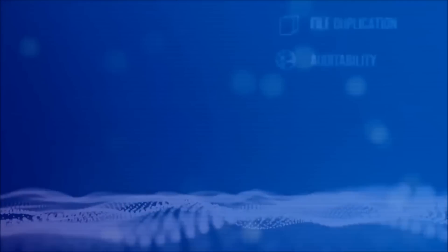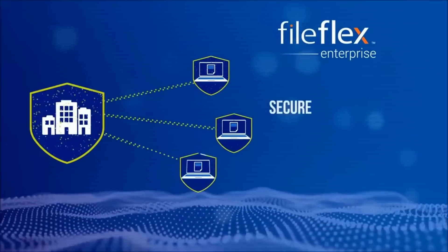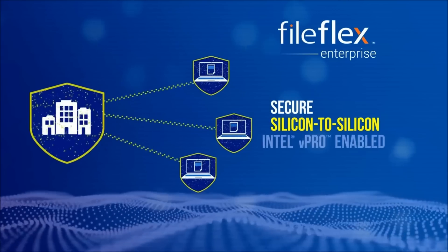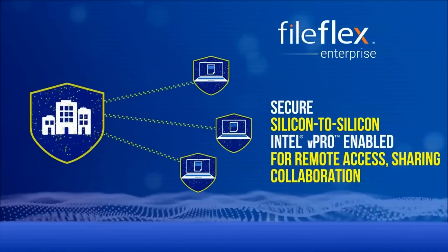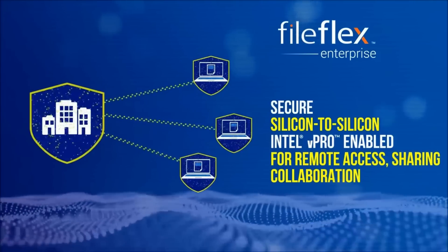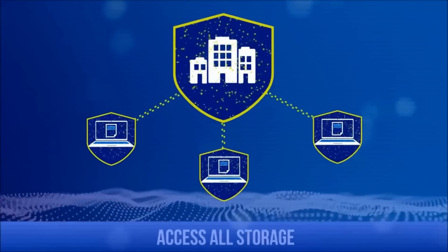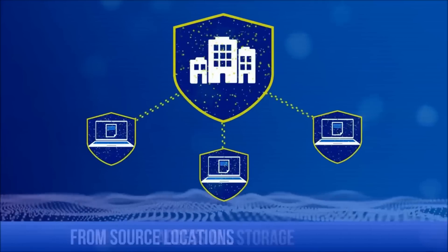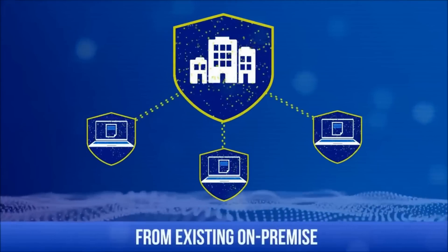Meet FileFlex Enterprise from Qnext — a new secure, silicon-to-silicon, Intel hardware-enhanced service enabled by vPro technology for remote access, sharing, and collaboration. FileFlex is different from current cloud and enterprise file sync and share services because users can remotely access all of their storage, not just a subset. Files stay in their source locations behind the firewall and are accessed from existing on-premise storage.